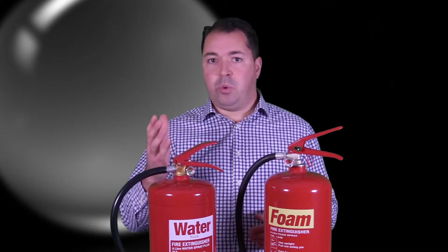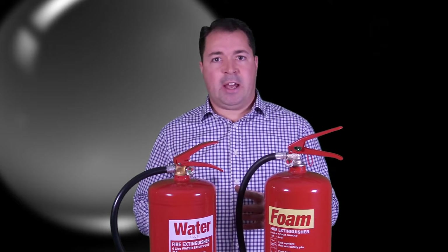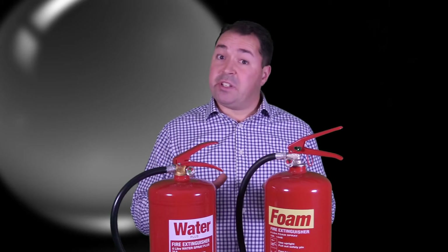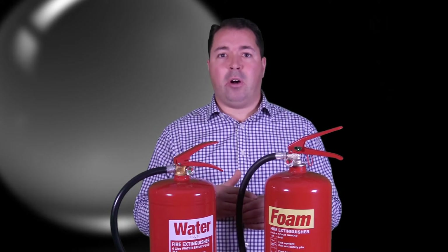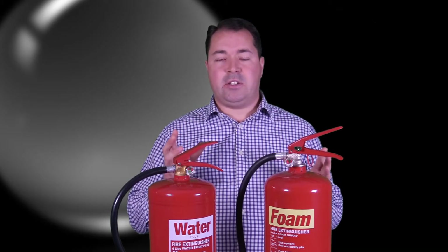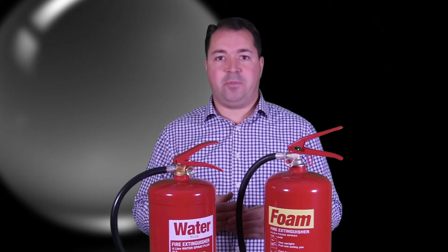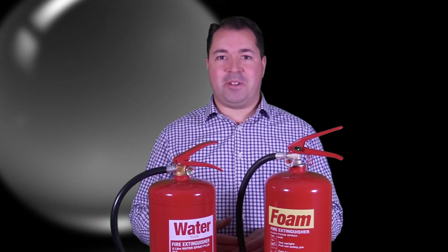So in short, whilst water extinguishers remain a great choice — they're really popular and have many applications — do consider in your premises if you've got a class B fire risk, or if you want that greater level of ability at knocking down fires. Do consider a foam fire extinguisher. It's a more complete, more all-round fire extinguisher that offers slightly greater peace of mind. Hope that helps. Thanks for watching, and we'll be back soon with more updates.